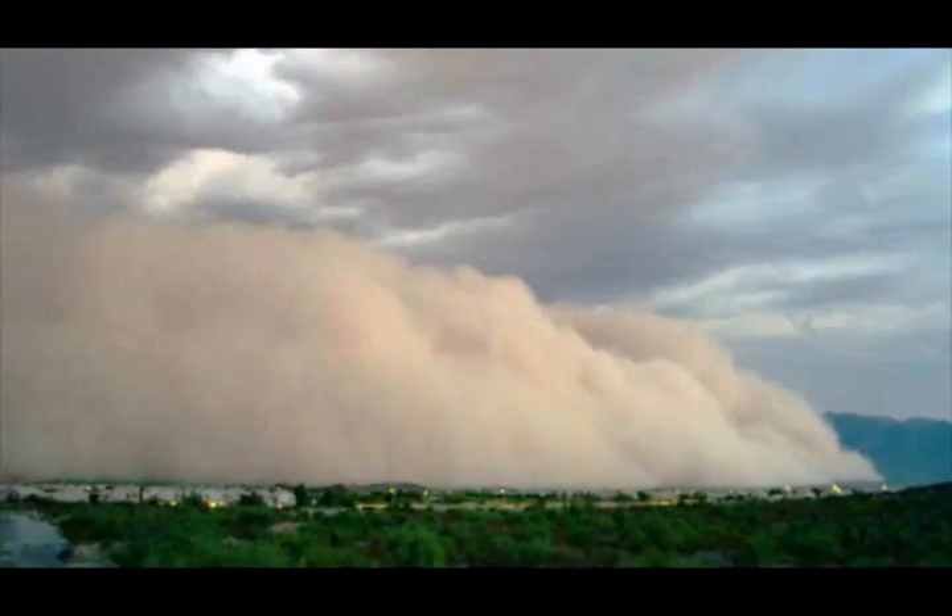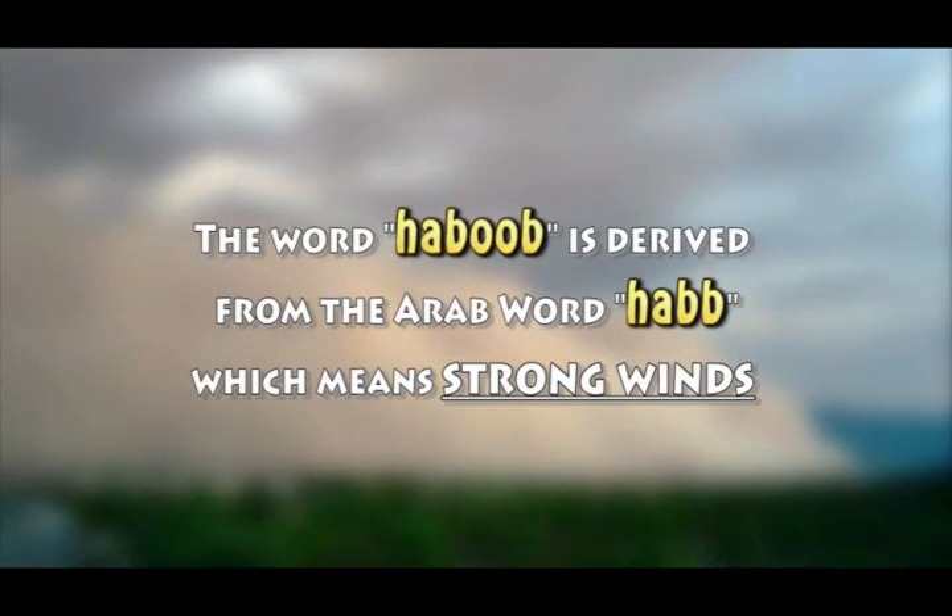A haboob is simply a dust storm. I know the word makes a lot of people giggle, but it's basically a word that's actually derived from the Arabic word 'hab,' and that means strong wind.